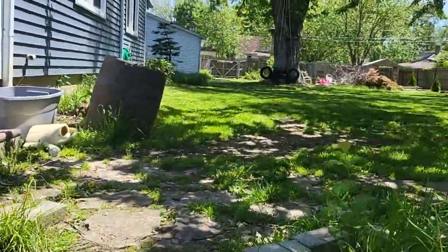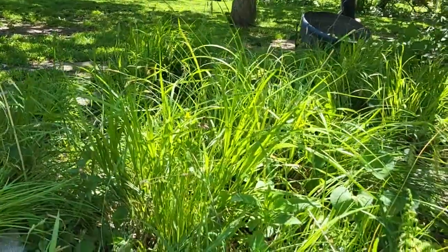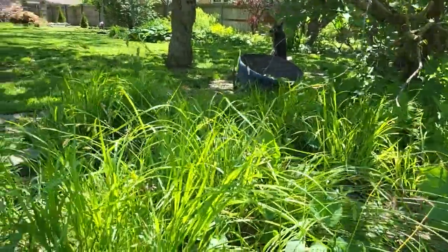Who doesn't want a sedge garden? Look at the different heights and colors. I don't even want to call this a lawn, because it's not a lawn. A lawn is a very used patch of grass. But look at this — the landscape value of sedges is just awesome.